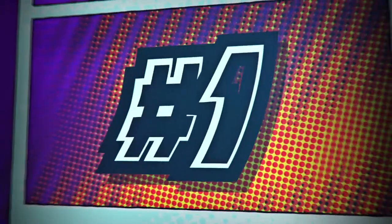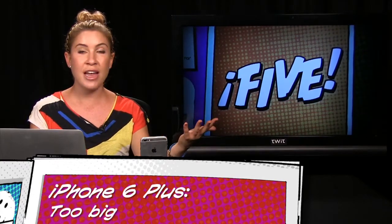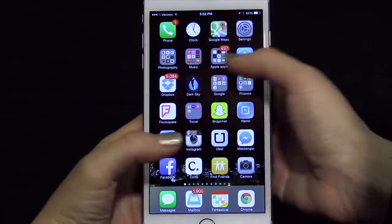Let's talk about the 6 Plus, which is 5.5 inches on the diagonal — much bigger than the regular iPhone 6, and certainly a lot bigger than the 5s I'm so used to. It's the biggest phone I've ever had. My first impressions are really first impressions because I've only had the phone since Monday. The iPhone 6 Plus is huge, and if I'm being honest, it's too big for me. I have pretty small hands, so that's definitely a factor.